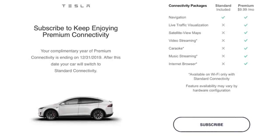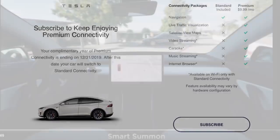Many Tesla owners recently received a message from Tesla letting them know that their premium connectivity, which they had been getting for free in their cars, was no longer going to be free. The message mentioned that their year of complementary connectivity was ending December 31st of 2019, and that after this date, their car would switch to standard connectivity — which basically only includes navigation.